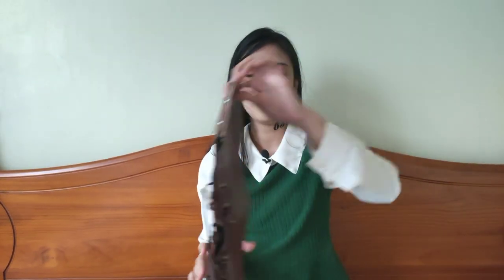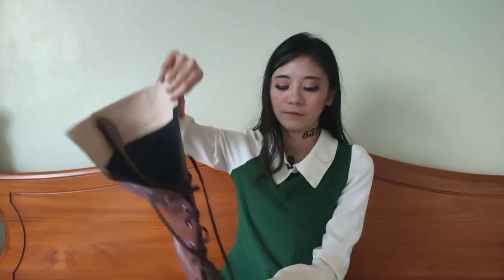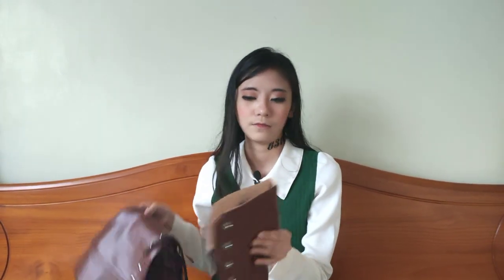I wasn't going to buy new boots, but then they were on sale again so I had to grab them. They're perfect for Emma and they're size 37, perfect for me. I also got these from Taobao. I didn't have them shipped with the box because the box would make the shipping fee more expensive, so I got them just wrapped in cotton padding.